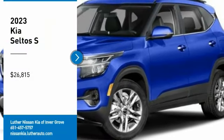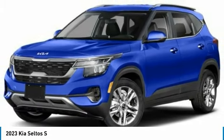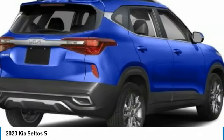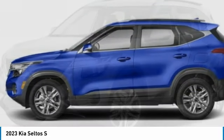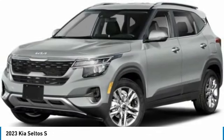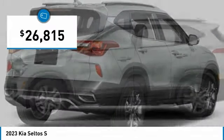Stop by and take a look at the 2023 Seltos. The Kia Seltos is sure to stand out with its appealing front end. Additionally, the Seltos offers a robust number of interior features and a large amount of space for a small SUV. And is priced below $30,000.